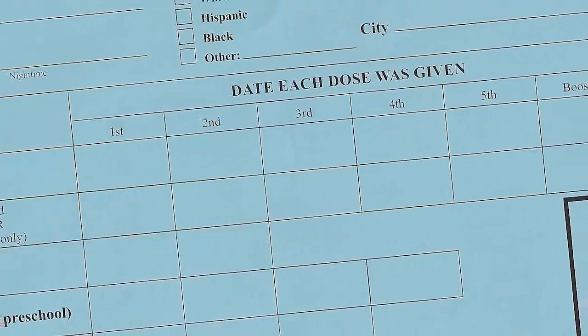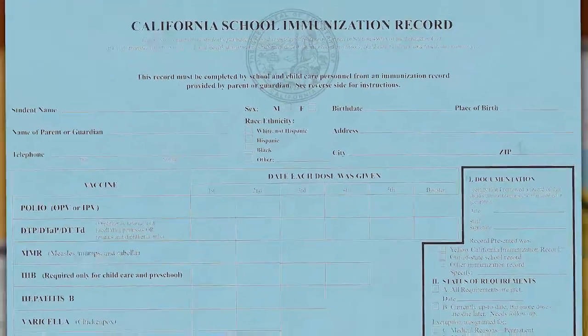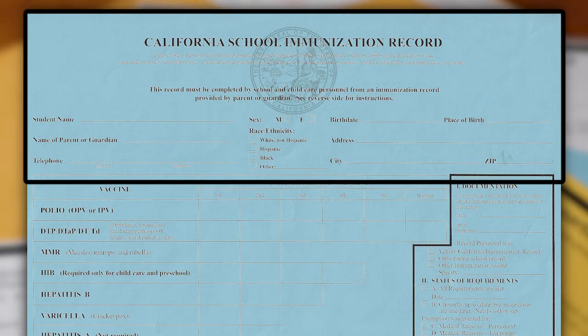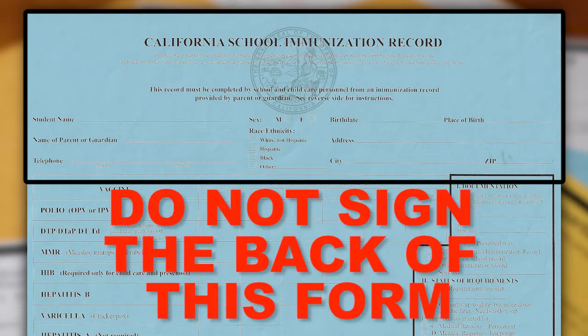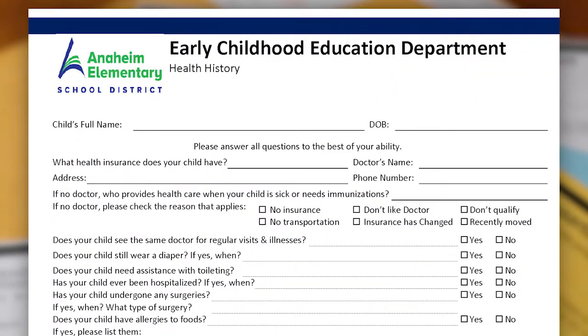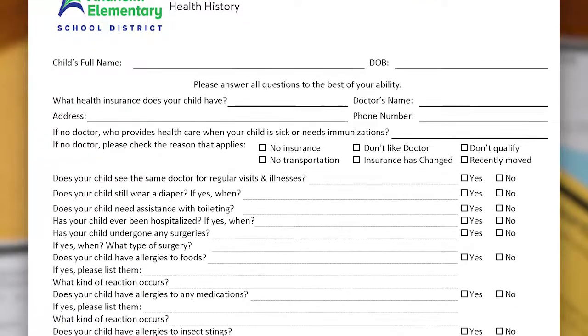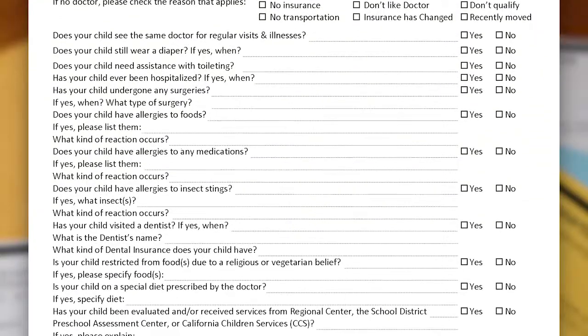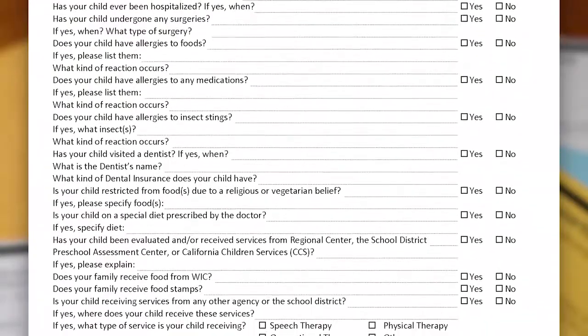Next is a California school immunization record. Please complete only the top portion on the front of this form — our school readiness nurses will complete the bottom portion. It is very important that you do not sign the back of this form. This is a health history form. This form provides important information about your child's health history and helps our school nurses to better understand your child's needs. Please answer all questions to the best of your ability.